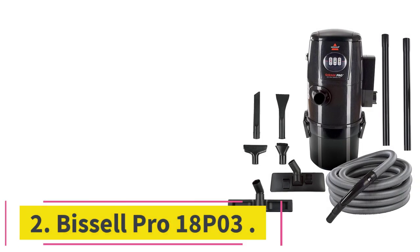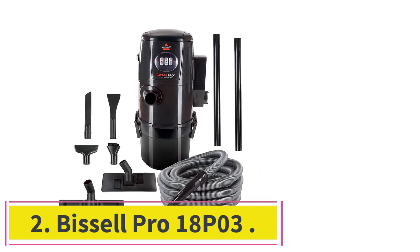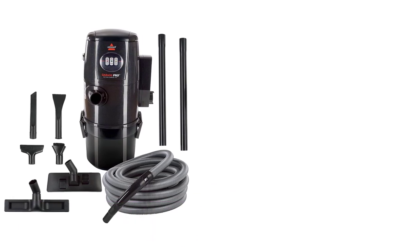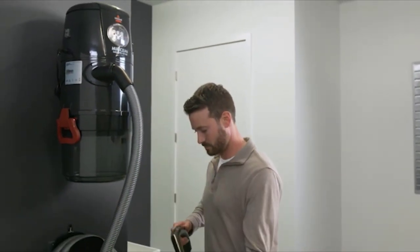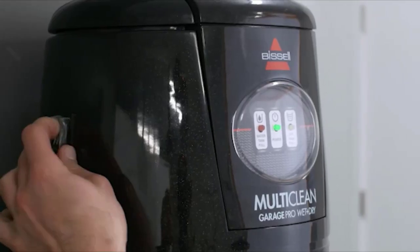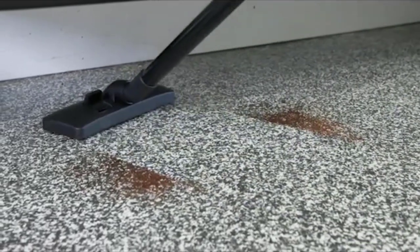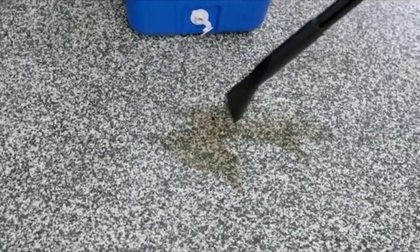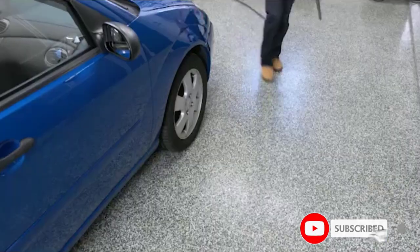At number 2: the Bissell Pro 18 P03. This is a great option for those who have a garage and enough space on the wall to mount a roughly 2-foot by 1-foot vacuum. It's my personal choice for a car vacuum because it's very versatile and equally powerful. I have a two-car garage, so it's easy to just pull my car in, pull a 32-foot hose over, and start cleaning — just like they would at a car wash.